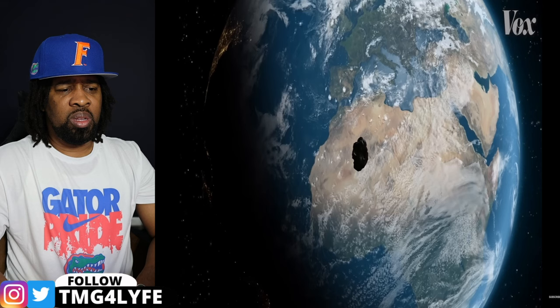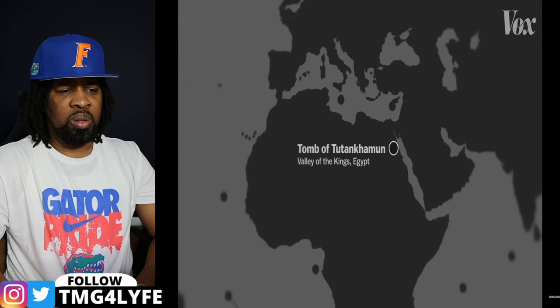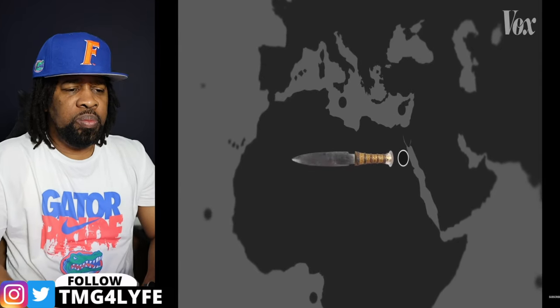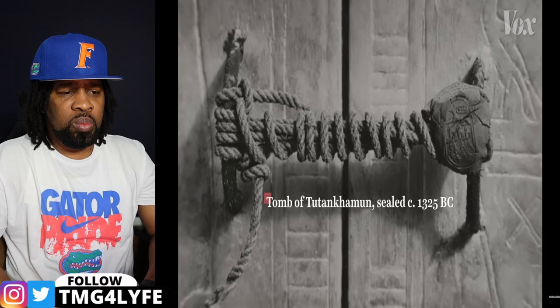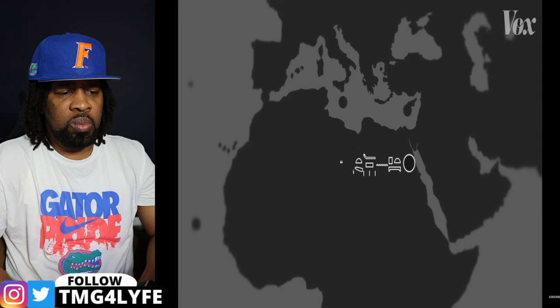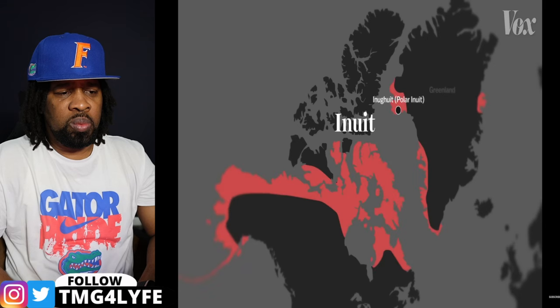For centuries of human history, pretty much the only way to get iron was if it crashed into Earth from space in the form of meteorites. Like here, where 19 iron pieces, including this dagger, were found in Tutankhamun's tomb, which was sealed centuries before smelting technology developed in Egypt. Ancient Egyptians even had a hieroglyphic symbol for meteoric iron, which translates literally to 'metal of the sky.' Indigenous groups in this part of the world were using meteoric iron too, like the Inukit, sometimes called Polar Inuit, who make up the northernmost band of Inuit.